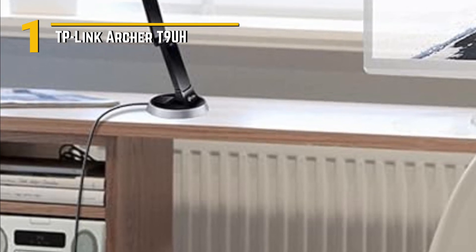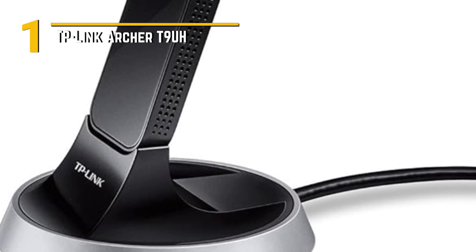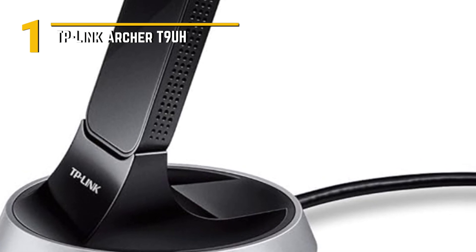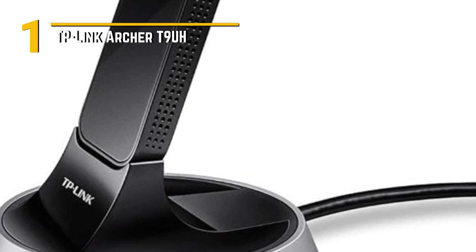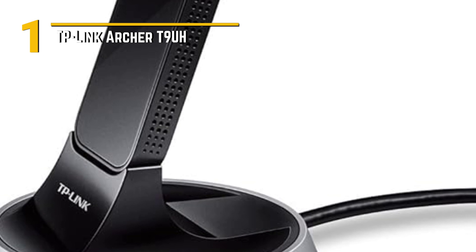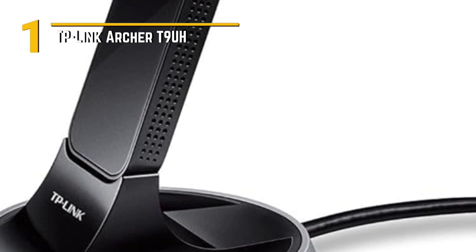Affordability is a key factor, and the Archer T9 UH delivers exceptional value for your money. It's a budget-friendly solution for anyone looking to boost their wireless connectivity without breaking the bank. In conclusion, the TP-Link Archer T9 UH is a game-changer in the world of wireless adapters. With its high-speed AC 1,900 performance, special features, sleek design, and affordability, it's the perfect choice for anyone seeking to enhance their online experience.